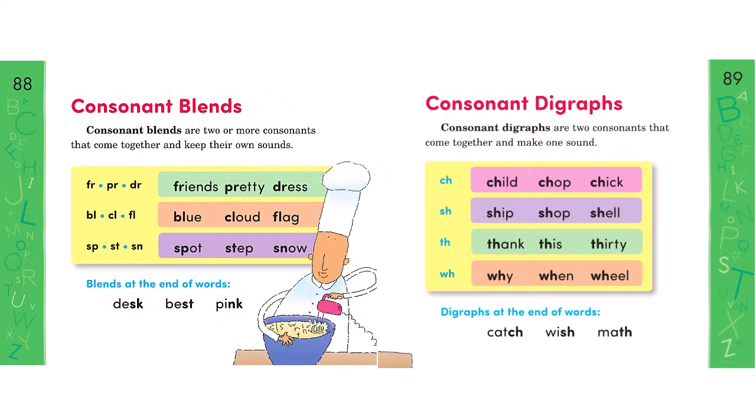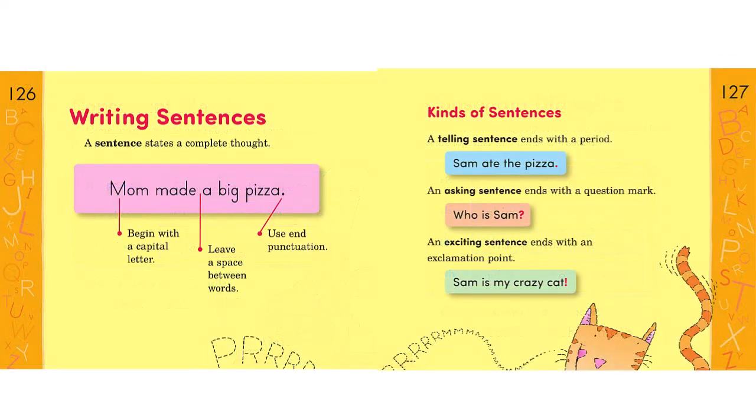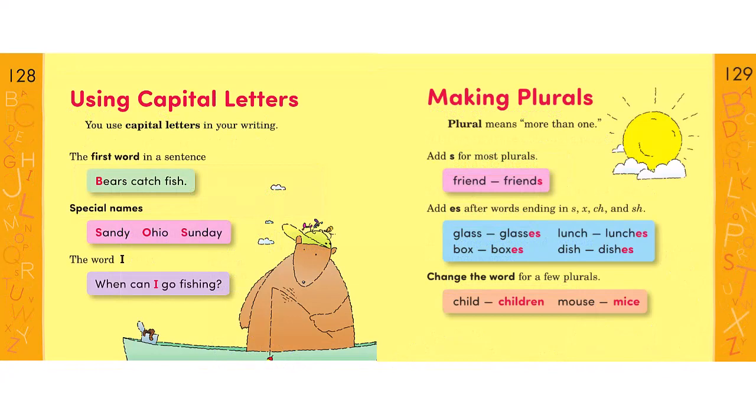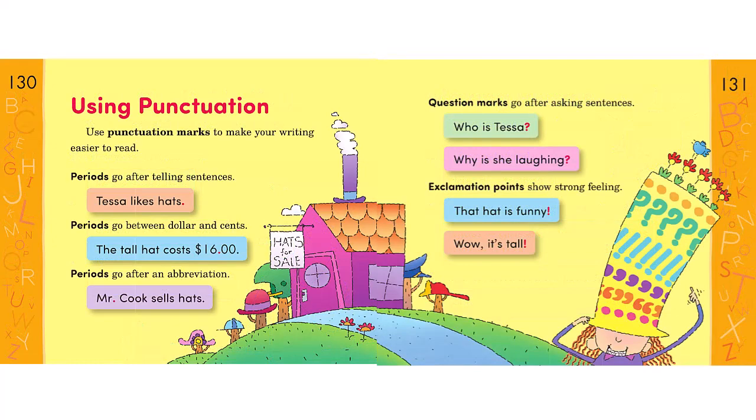These two pages present consonant blends and consonant diagrams. The gold proofreader's guide contains the rules of language. Students read a rule and see an example for all sorts of sentences. They learn when to use capital letters, how to make plurals, and about using punctuation.